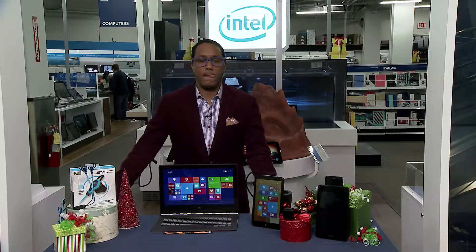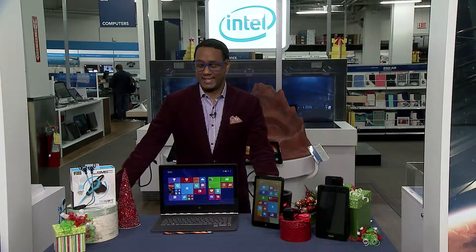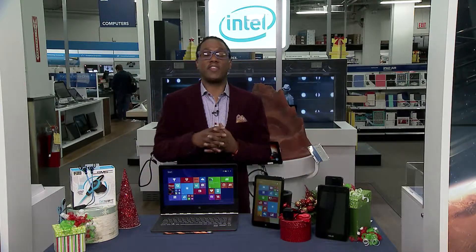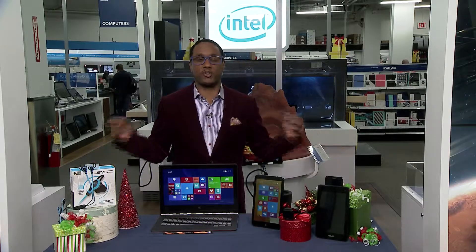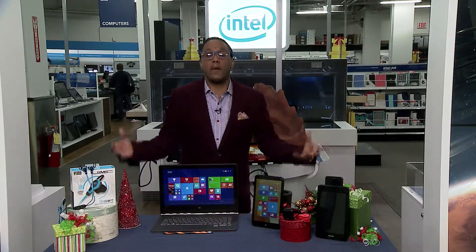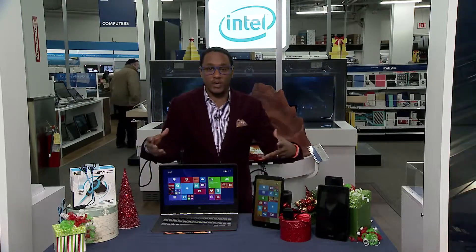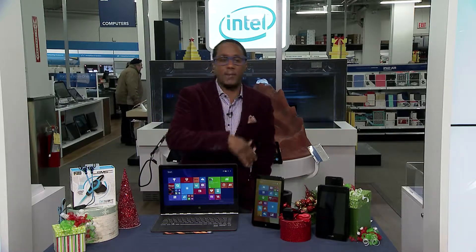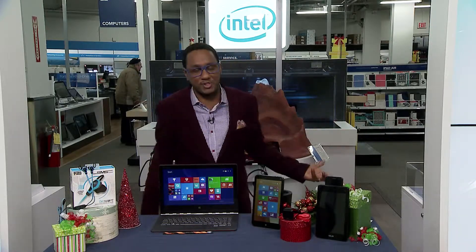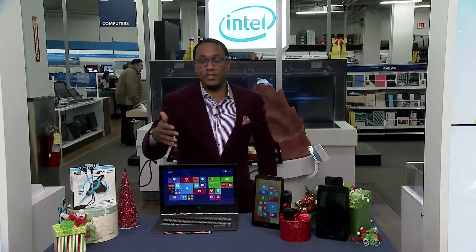I'm here at the Intel Experience at Best Buy. This is happening at 50 other stores across the United States. It's the best way to test drive the latest and greatest Intel-powered devices all in one location. If you're thinking about buying a holiday gift for a family member, friend, or maybe for yourself, you want to come down to the Intel Experience.